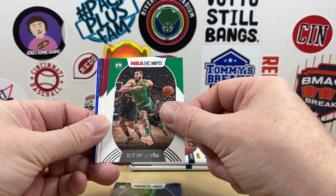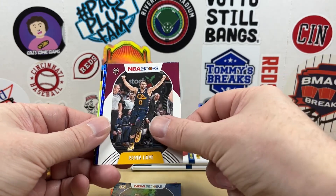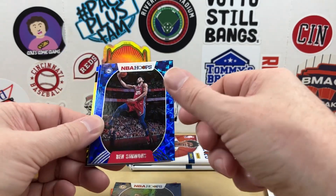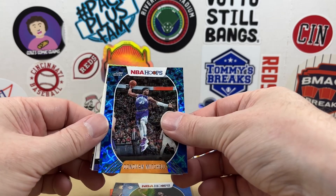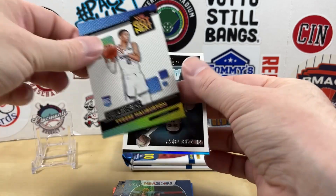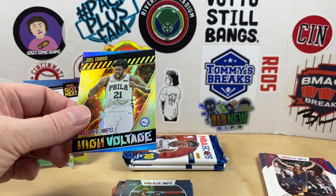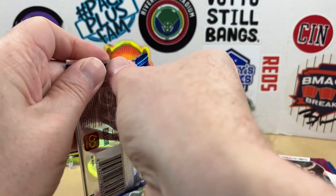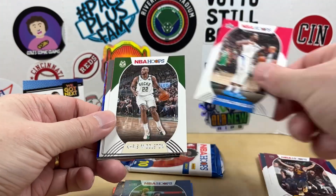Next up we have JJ Reddick, Jason Tatum, Tyler Hero, Jamal Murray, Kevin Love, Ben Simmons. Why has there always got to be a parallel of Ben Simmons? So that's like a blue parallel — all blue. Donovan Mitchell. Nice. We have a Tyrese Halliburton next.